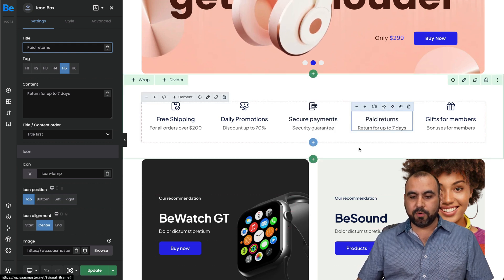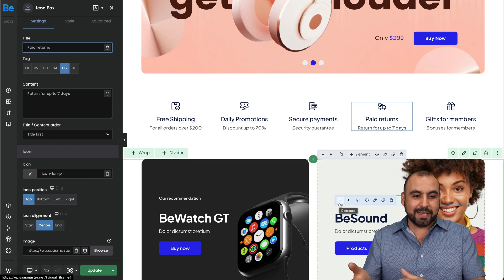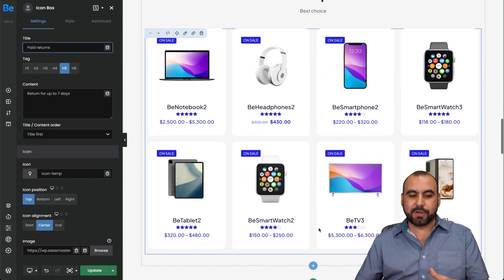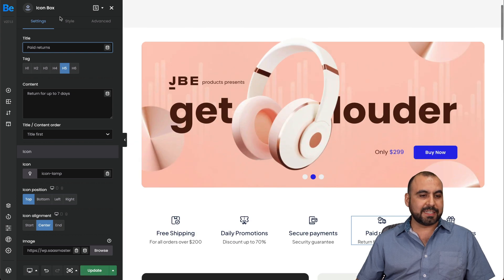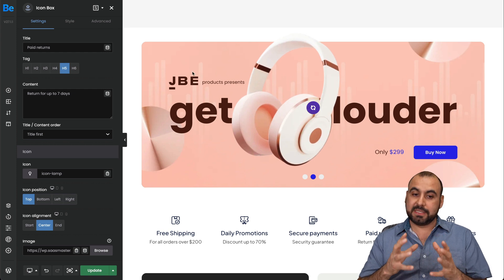If I want to drag this element, I can just go ahead and move it. Now instead of having it on the left, I have it on the right. So building a website with this is super easy. If you like how it looks, you can go ahead and update it. There are a lot of options like style and advanced for each one of these elements, giving you a lot of customization.